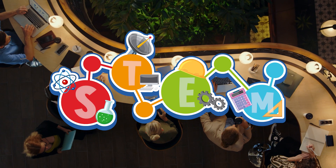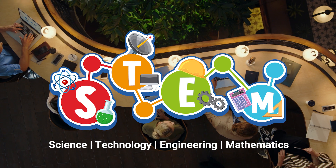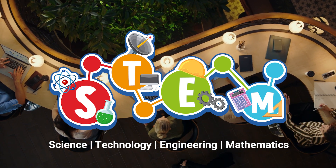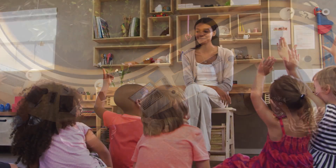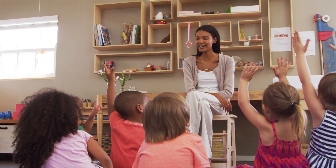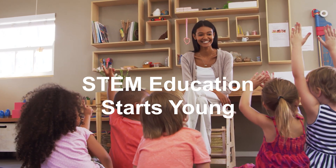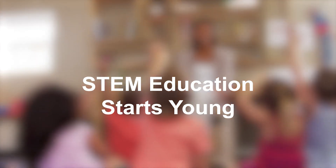STEM education focuses on equipping students with the skills they need to succeed in a future where jobs can be undefined and complex. Today's youth are tomorrow's workforce. To lay a solid STEM foundation from young, there are many ways to introduce STEM to your school or classroom.